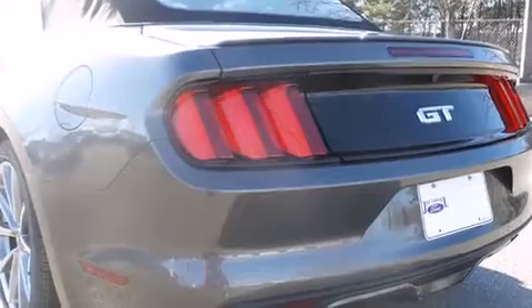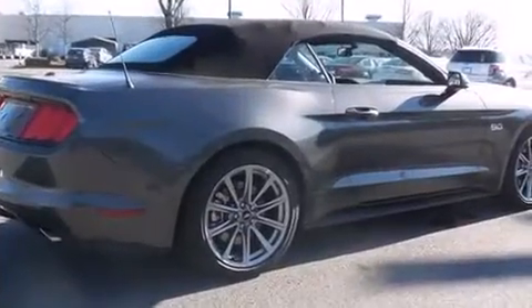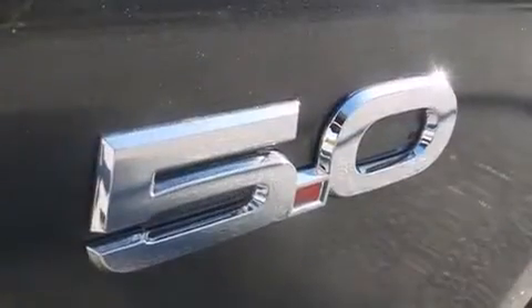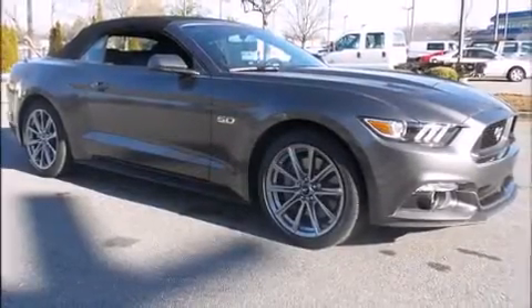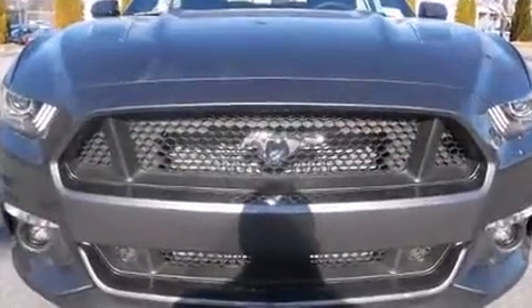Ford prioritized fit and finish as evidenced by a trip computer, an automatic dimming rear-view mirror, heated and ventilated seats, a power convertible roof, and power front seats. Features such as automatic climate control and leather upholstery prove that economical transportation does not need to be sparsely equipped.